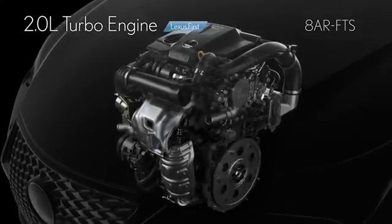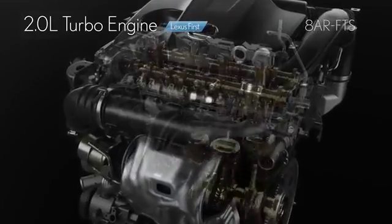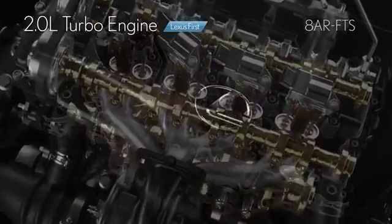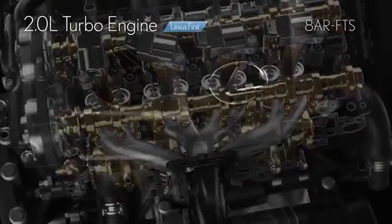The newly developed engine oil enables high performance. The water-cooled exhaust manifold actively cools exhaust gases to enable both environmental performance and power when driving at high speeds.